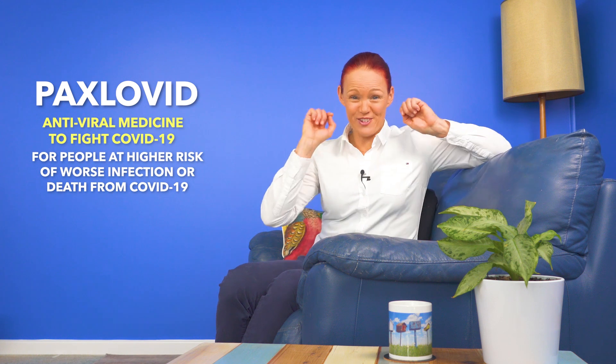In this video, I'll be giving you 10 top tips about how you and your doctor together can figure out if Paxlovid may be suitable for you or not, and if it is suitable, how to try to avoid risky medicine interactions between Paxlovid and some other medicines, herbal products, supplements, foods and drinks.